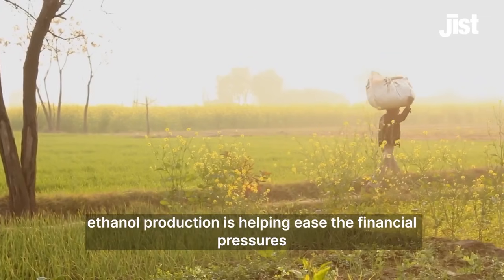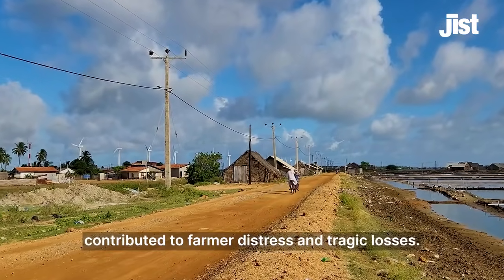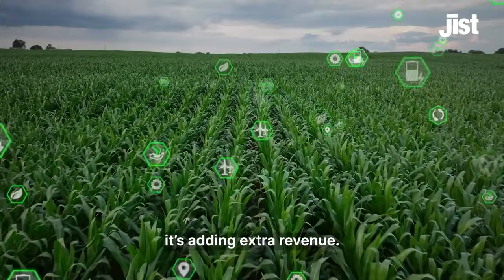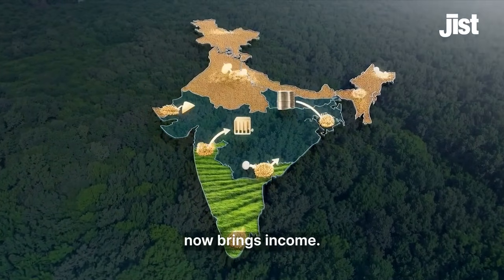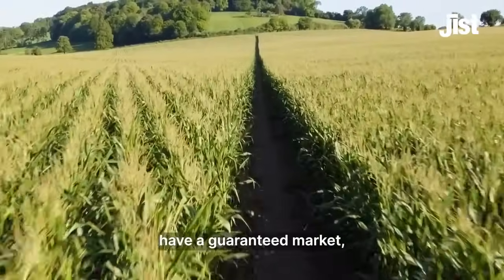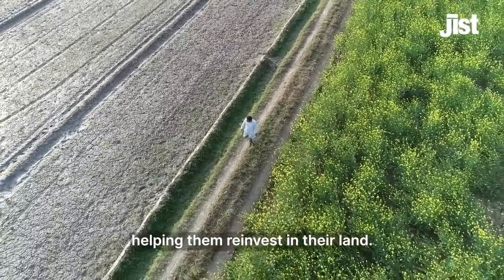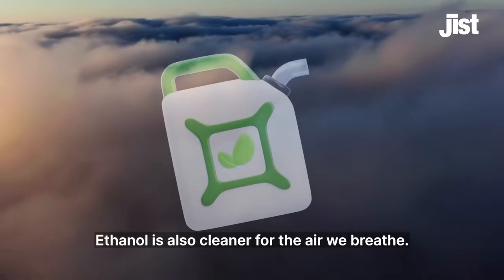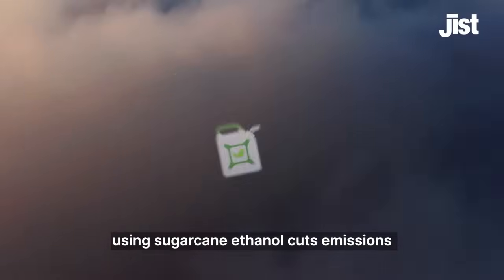By providing reliable additional income, ethanol production is helping ease the financial pressures that have in the past contributed to farmer distress and tragic losses. Ethanol production isn't replacing traditional crops — it's adding extra revenue. In Punjab and Haryana, stubble that once caused pollution now brings income. Maize farmers in Bihar and Karnataka have a guaranteed market, and sugarcane growers in Maharashtra earn beyond sugar, helping them reinvest in their land.